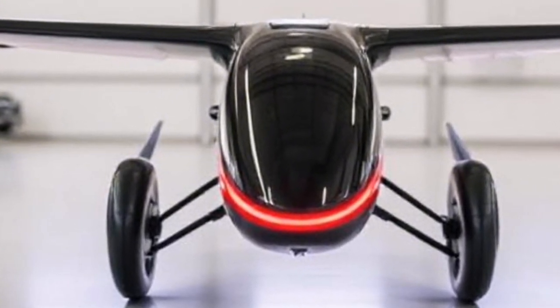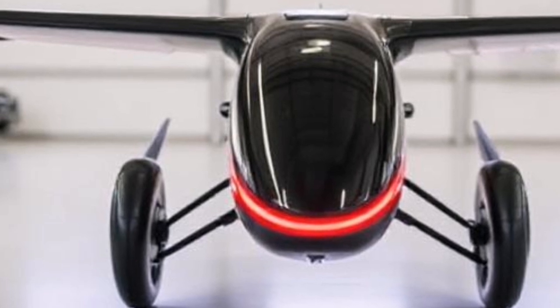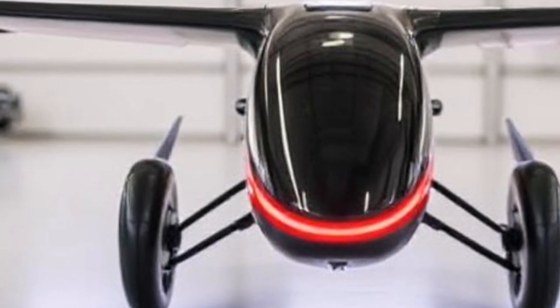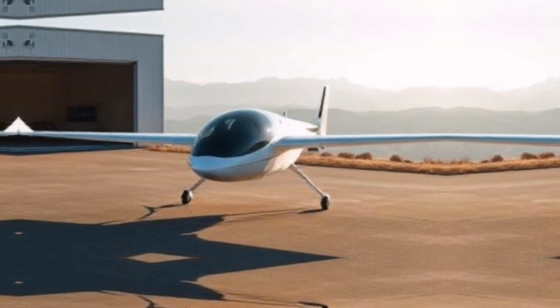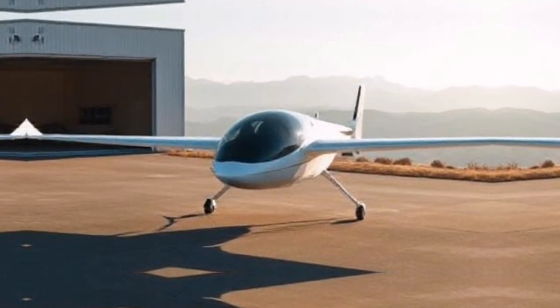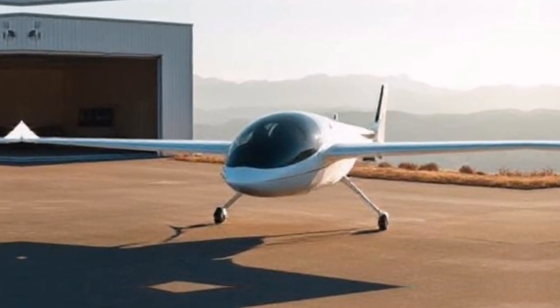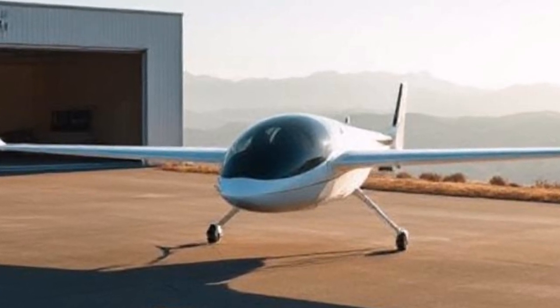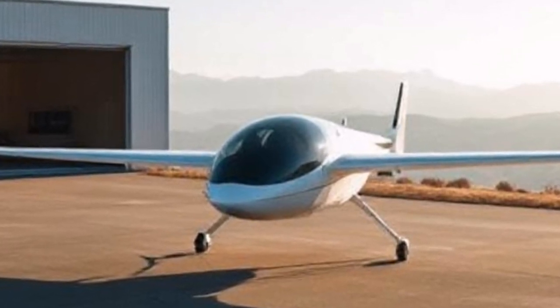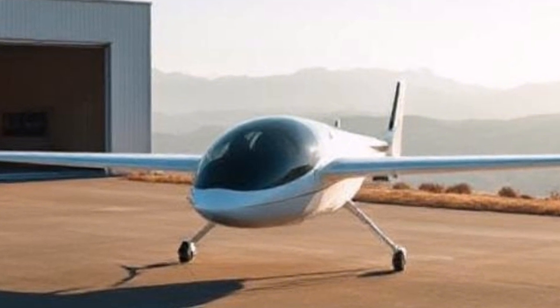The Air One is not just another gadget — it's a game-changer. Developed by the innovative minds at Olive Aeronautics, this flying vehicle combines the convenience of a car with the freedom of flight. With its sleek design and advanced technology, Air One is designed to seamlessly integrate into your life.